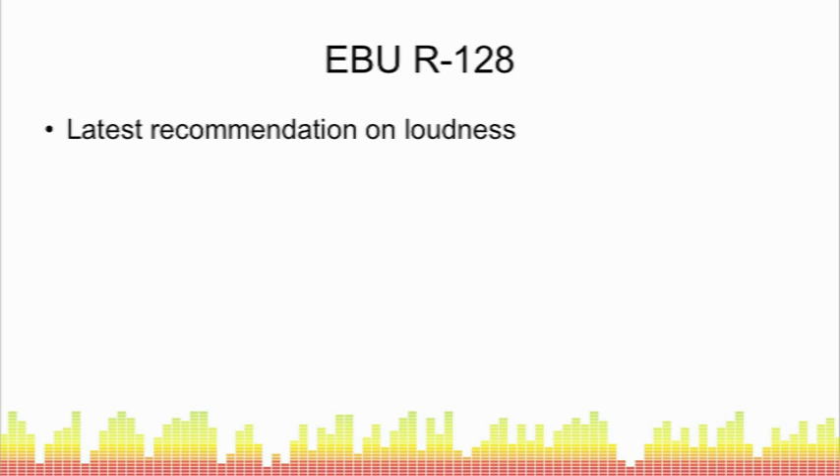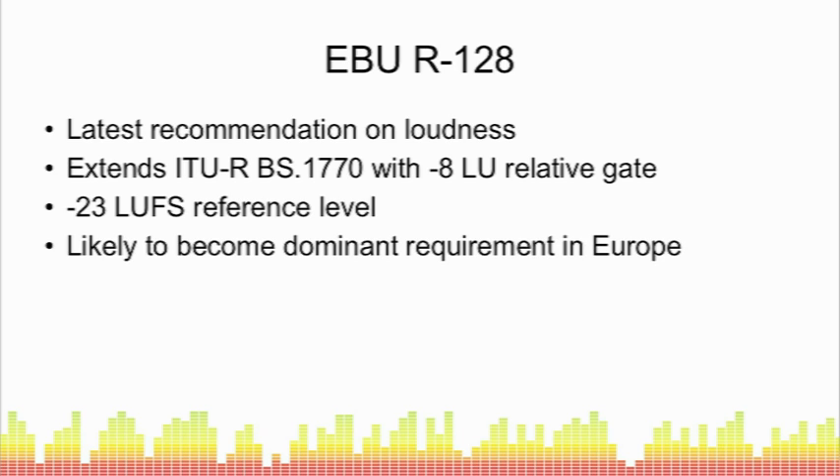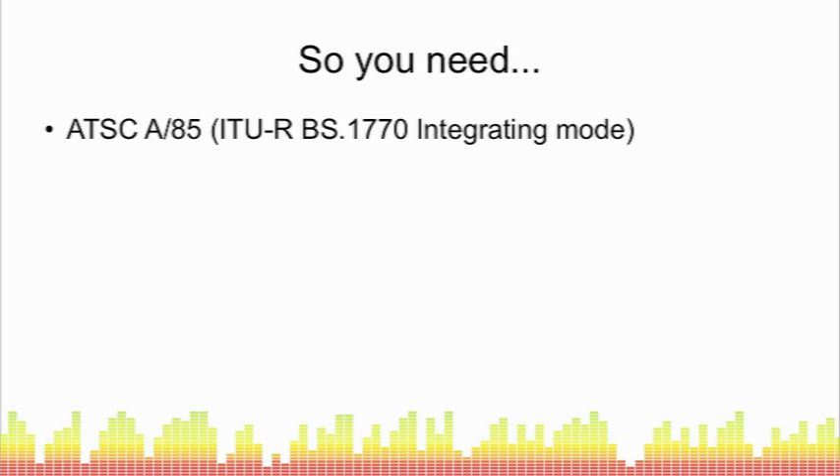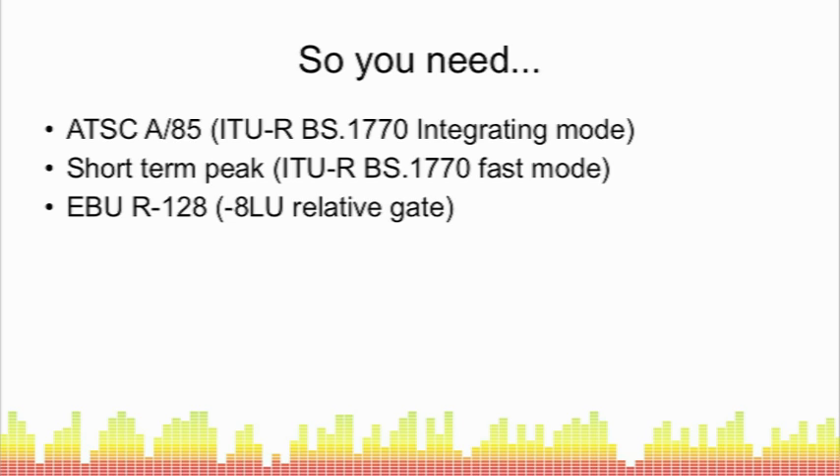The most recent loudness requirements to emerge are EBU R128, which takes BS 1770 and extends it with a minus 8 LU relative gate — meaning quiet sections are ignored until the average loudness comes back within 8 LU of the instantaneous level. It uses a minus 23 LUFS reference level and is likely to become the dominant requirement in Europe. To work in an international market you therefore need to support ATSC A85 integrating mode, short-term peak fast mode for the UK, and EBU R128 with its minus 8 LU relative gate for Europe.